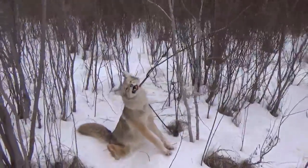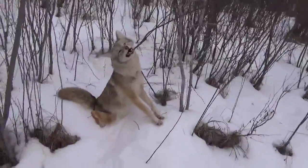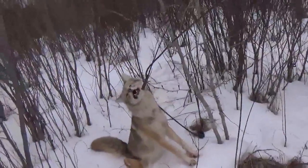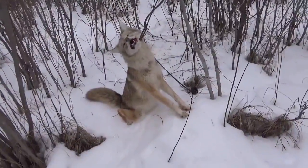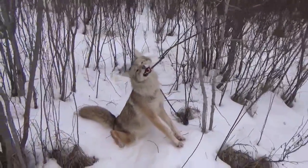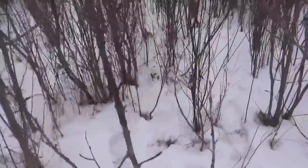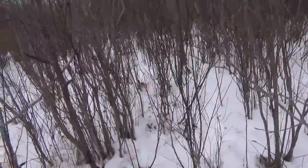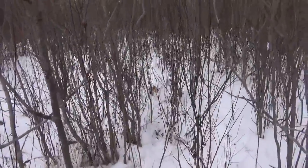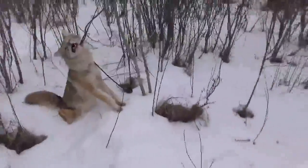Hey guys, we're over at one of the bait stations close to my house and we got us a RAM — did a nice job on this nice little coyote. Hung them up good, and you can see here they've got a good trail where they've been sneaking in around the snare, so I'll just move one of the RAMs over and plop it down right in there.